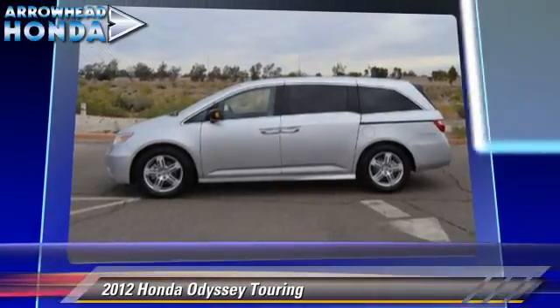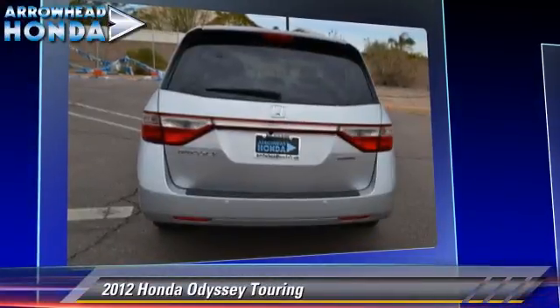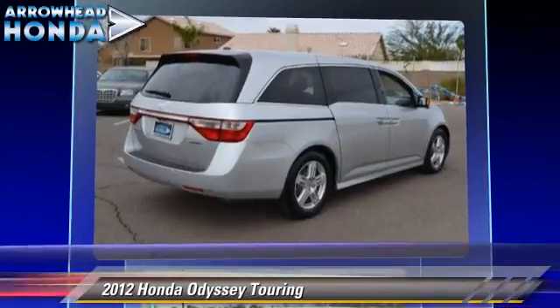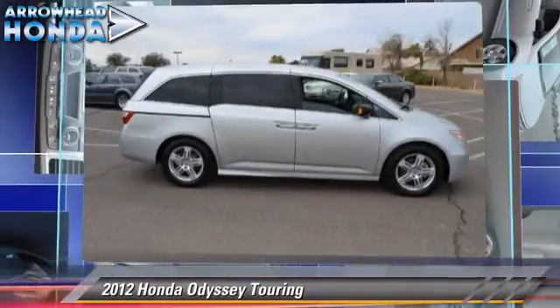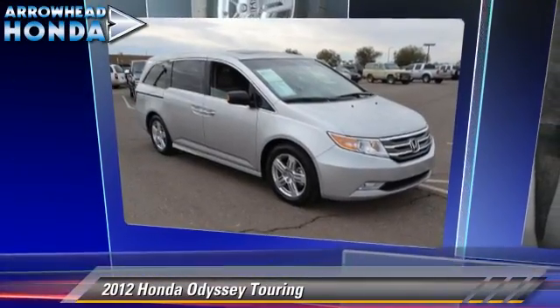Safety features include traction control, four-wheel ABS, and stability control. Comfort and convenience features include third-row seating, navigation system, and DVD entertainment system. Give us a call to schedule your test drive today.